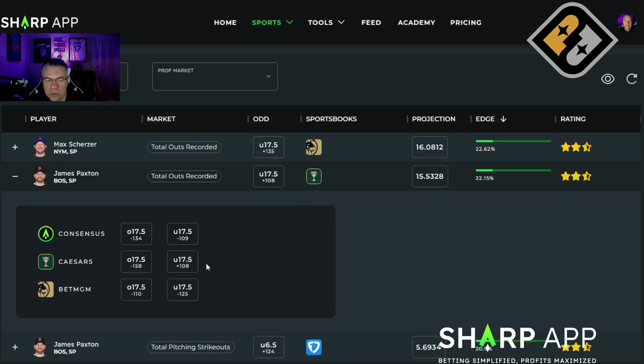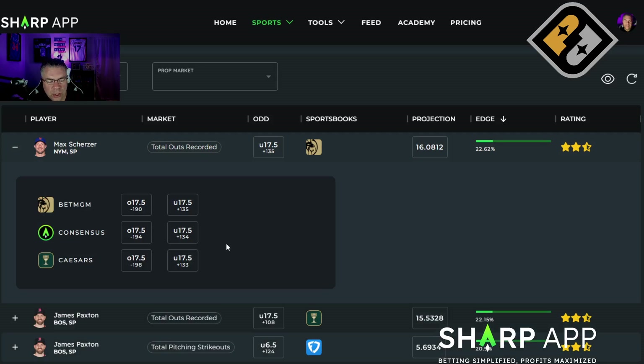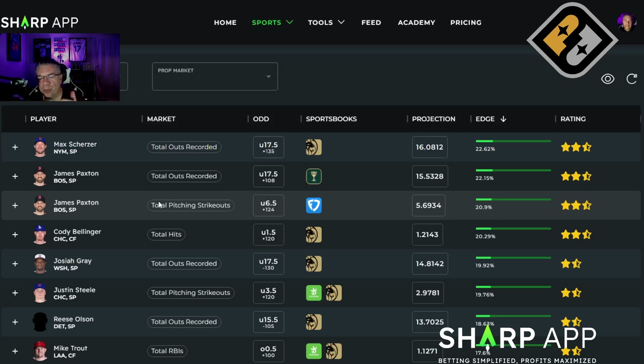By the time you watch this video, check if that Caesars price is still available. For Scherzer, I kind of like it at plus 105. The market is fairly in line — plus 135, plus 133 — so we are getting an off price on Paxton. Jump on that one as soon as you're watching this, if the price is still available. You can see the other props and their edges; I like to look for props with an edge of about 10% or more.